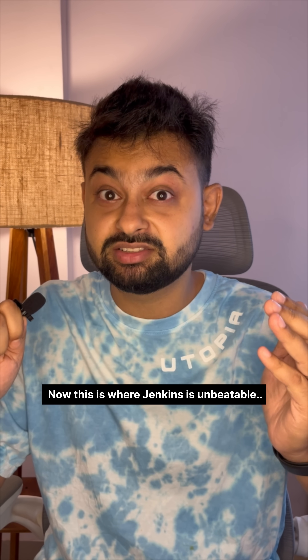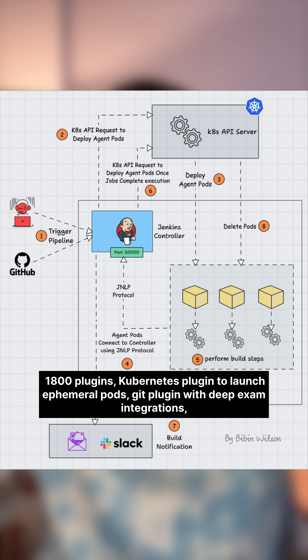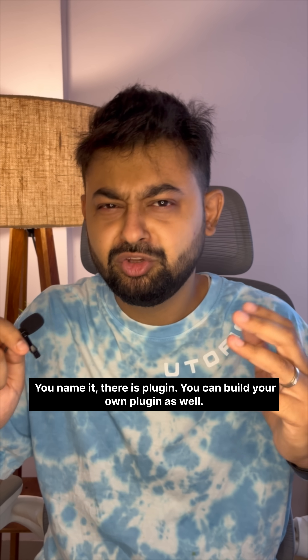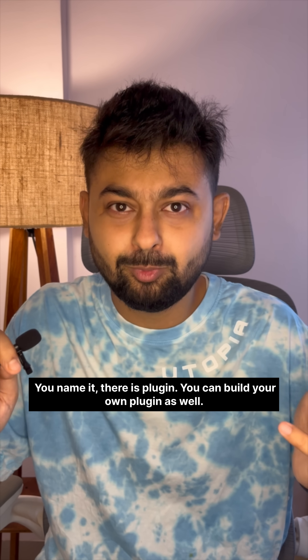This is where Jenkins is unbeatable: 1800 plugins. Kubernetes plugin to launch ephemeral pods, Git plugin with deep SCM integrations, Slack, Sonar, Cube, Artifactory, AWS, Terraform, even SAP integrations. You name it, there is a plugin. You can build your own plugin as well.